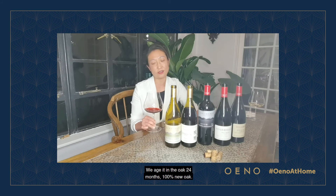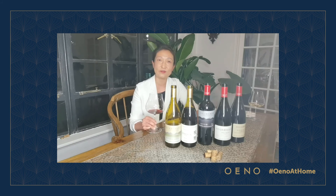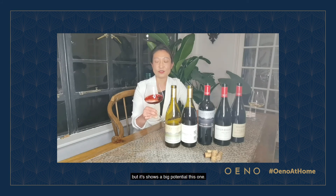We aged it in oak for 24 months, 100% new oak. Still a young wine — as I mentioned, we planted in 2012 — but it already shows a big potential.